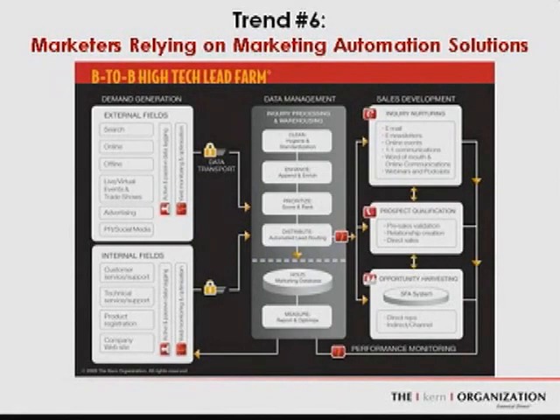The demand for efficiency and effectiveness is driving demand for marketing automation solutions. These are platforms provided by companies such as Eloqua, Marketo, or Silverpop. They offer marketers a turnkey, end-to-end demand generation system with accountability at each stage, helping maximize the efficiency of the sales organization and the effectiveness of marketing communication — allowing marketers to accomplish more with less.